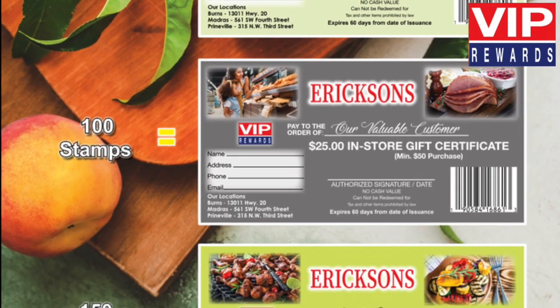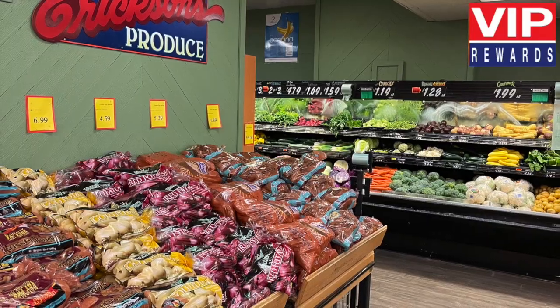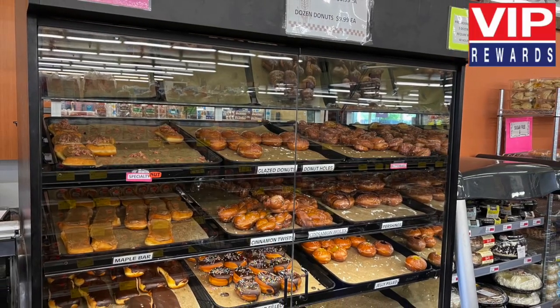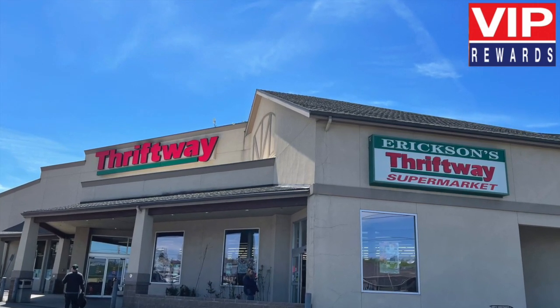Use your VIP certificates on the items you need from our many departments. Check out our succulent meats, farm-fresh produce, delicious deli, sweet bakery, sensational specials, and more. There is no limit to the number of certificates you can earn at Ericsson's Thriftway.